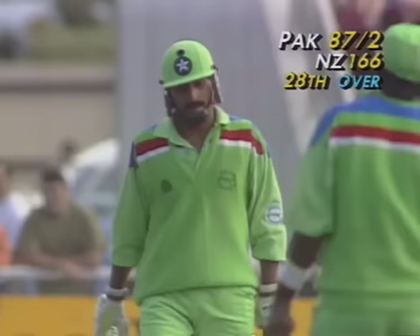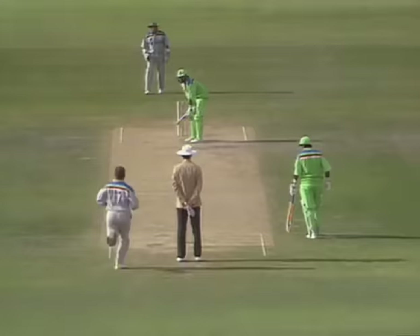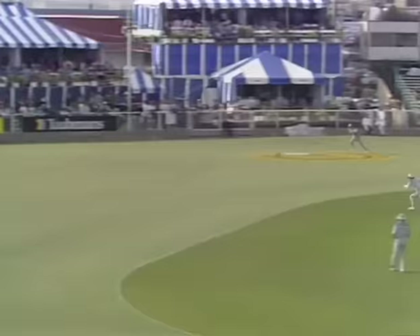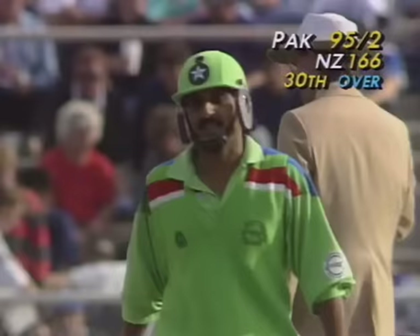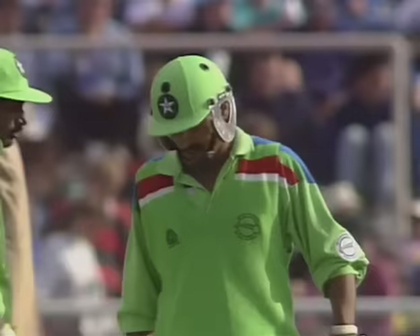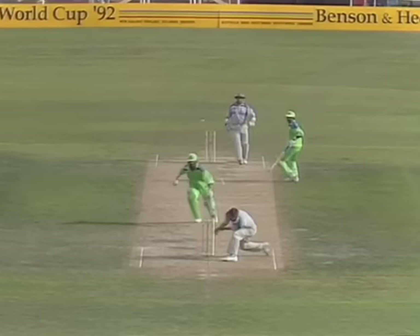A fine-looking shot — should run away for four — and it does. Gavin Larson coming around can't cut it off. So a good square cut by Rameez Raja — not too full in length but enough width for him to slash it behind point. Good shot. Rod Latham comes into the attack and he goes over the top — that'll run away for four to the point boundary. It does look like the Pakistanis are going after it. Wide — Rameez, although not quite getting to the pitch, knew that if he hit through the line there was every chance of it clearing the inner ring.